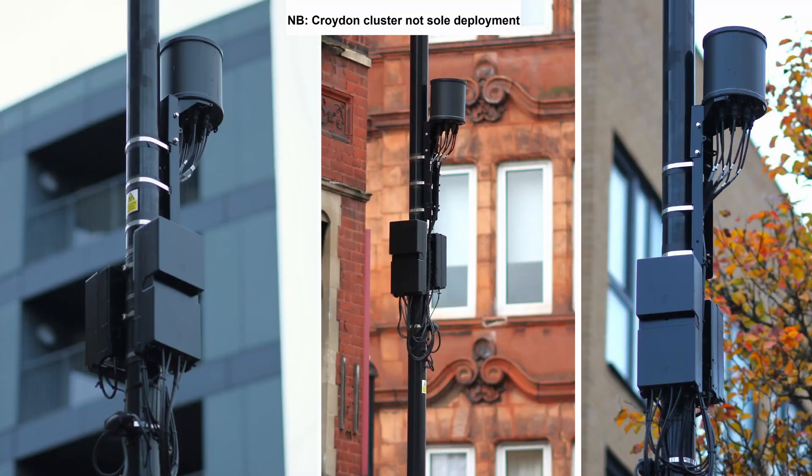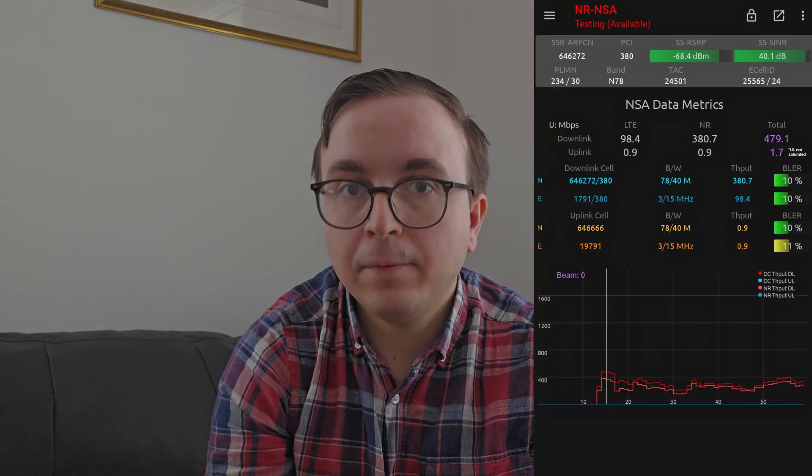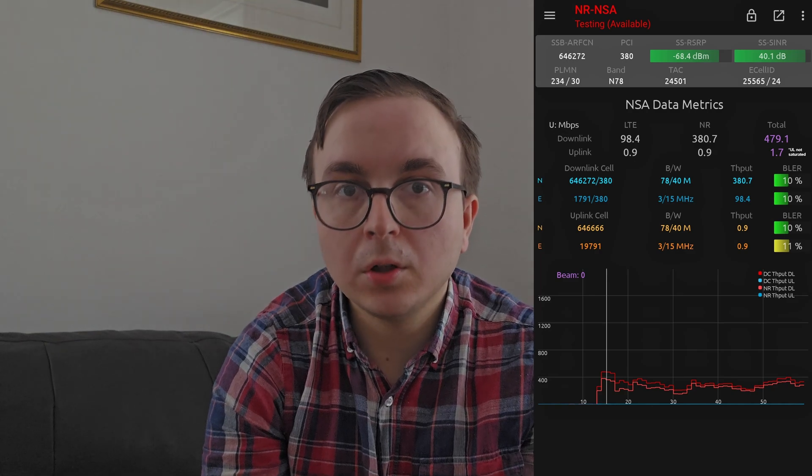Virgin Media O2 was not the only provider we saw deploying 5G onto small cells in 2024. BT's EE also did it on a cluster near Croydon in the south of London, with the small cells having 1800 MHz 4G and then N78 5G as well, with two very nice results.